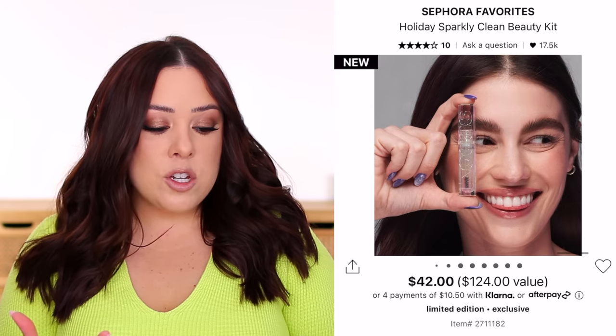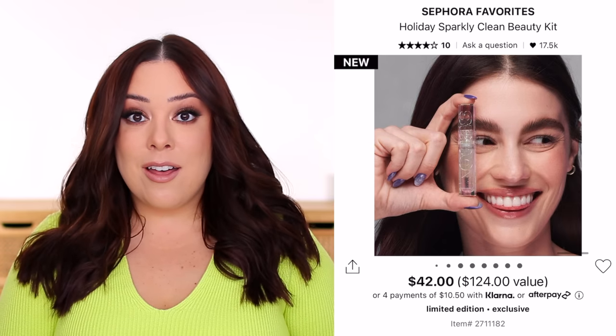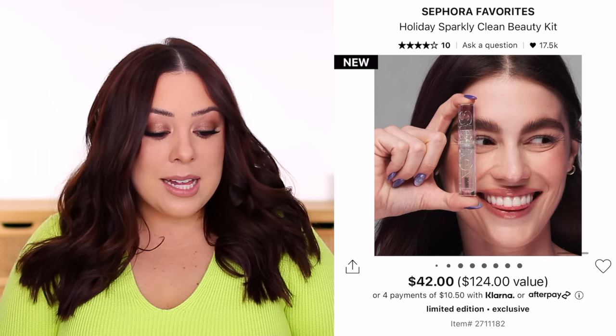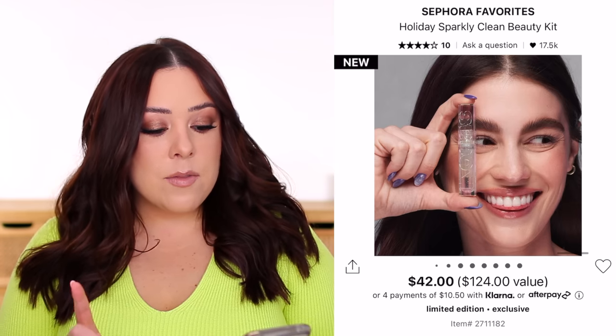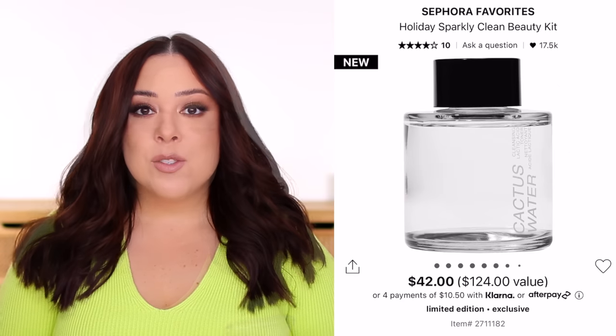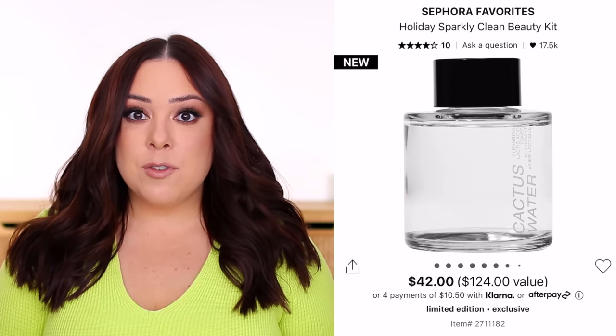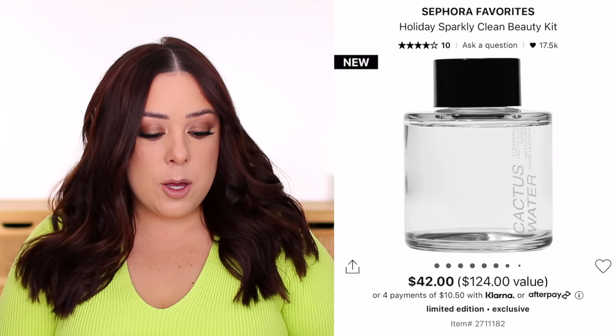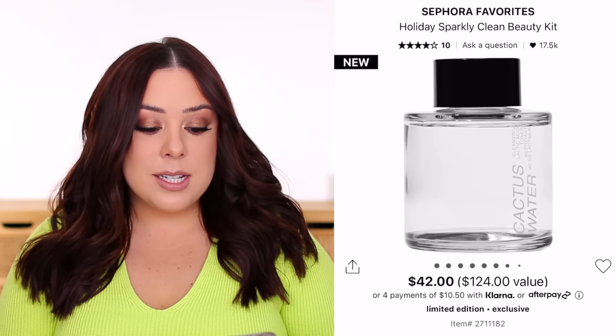There's also a Kosas eyebrow gel in clear. I tried this brow gel and it works really well — I think Kosas brow products are so nice and honestly really underrated. As for the minis, there's a mini Rose Inc mascara. Online it says full-size, but based on the photo and the ounces listed on the website, it is a mini — so just keep that in mind. And there is a Freck Beauty Cactus Water in a deluxe size. I think that's a really great set if you're curious to try those brands or shopping for a beauty lover in your life.